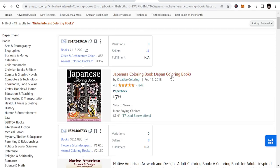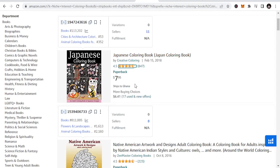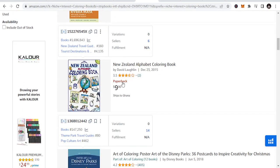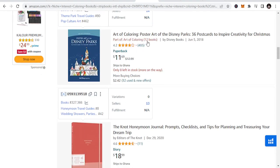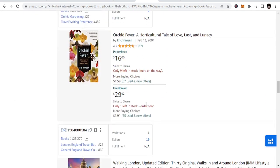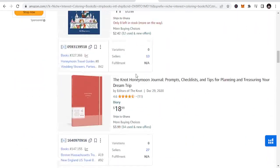The third niche we are talking about is niche interest coloring books. These books cater to specific hobbies, interests, or fandoms. Examples include coloring books based on popular movies, TV shows, video games, or books, as well as those that focus on topics like gardening and fashion. These are niche specific — for example, football, NBA coloring books, country-specific books like New Zealand, Disney packs. So these are niche-specific types of coloring books that you can publish.